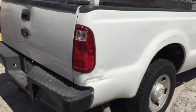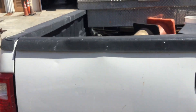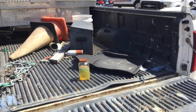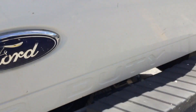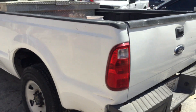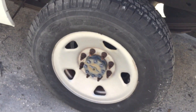The tail light is cracked. The rear bumper is dented. The tailgate opens and closes as it should. It's got a plastic bed liner that shows wear. It comes with a diamond plate toolbox and a heavy duty tow hitch. The driver side has damage on the bed. The rear corner is dented. It's missing a center cap and it's dented right here.